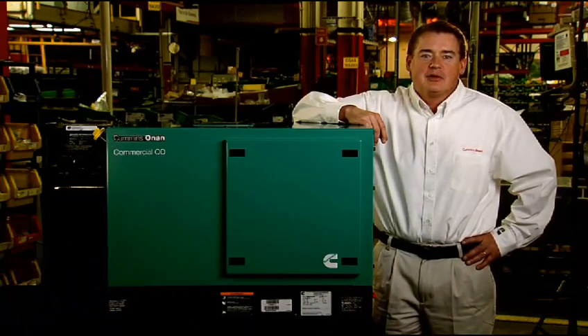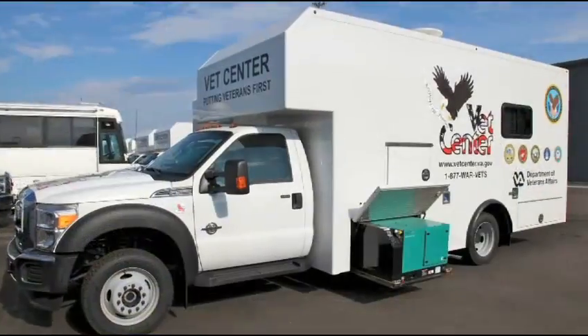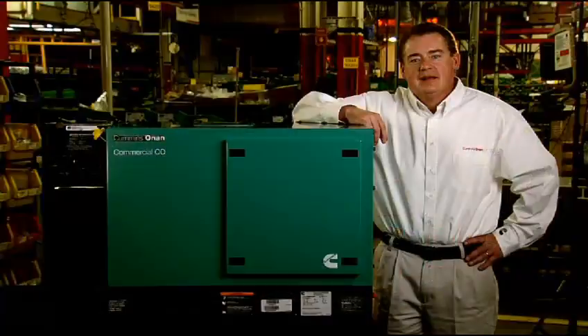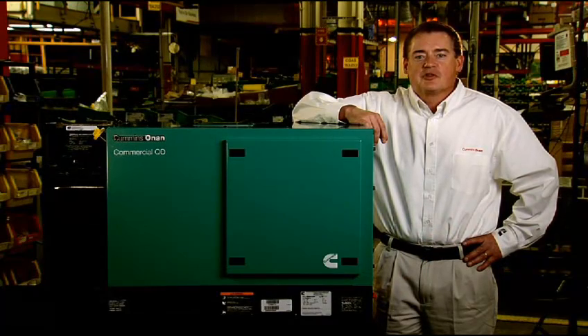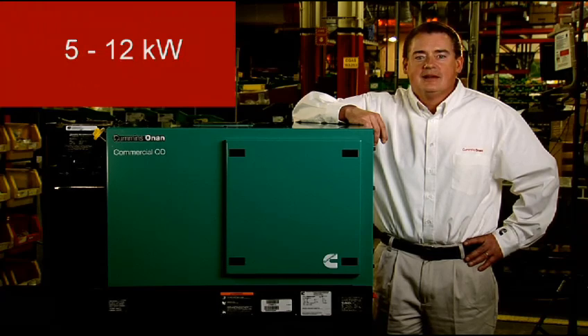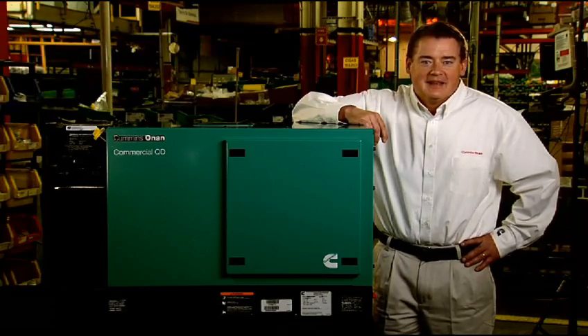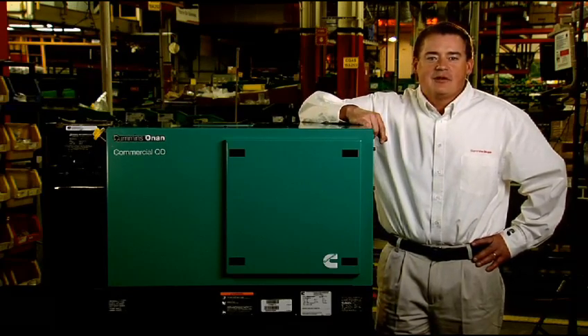designs and builds products that are used in recreational vehicle, marine, residential standby, and commercial mobile applications. The industry-leading Cummins Onan Commercial Mobile Quiet Diesel product line ranges from 5 to 12 kilowatt, and both 50 and 60 hertz models are available. If your application requires diesel fuel, then the QD product line is right for you.